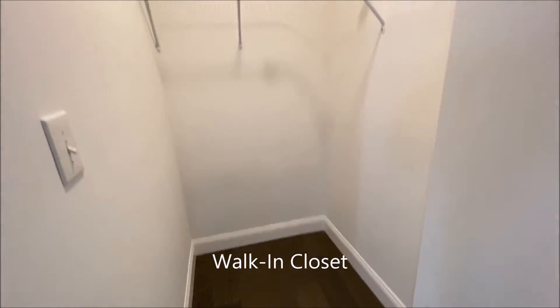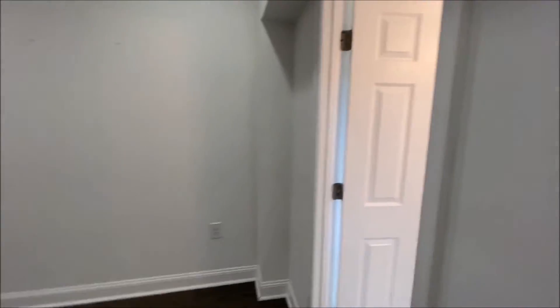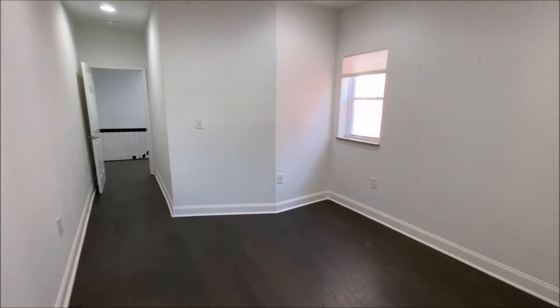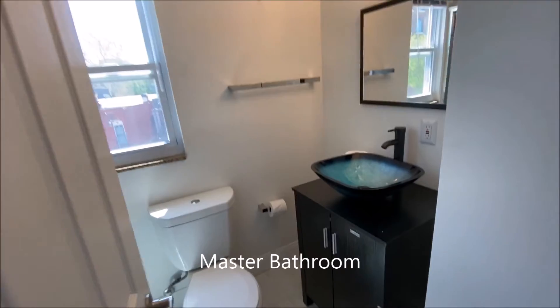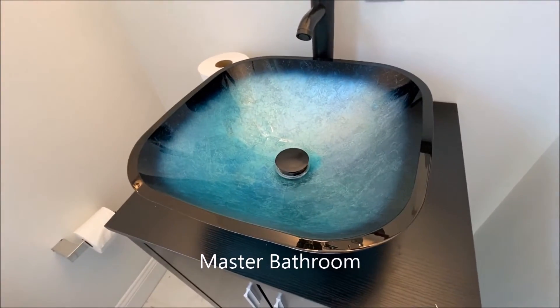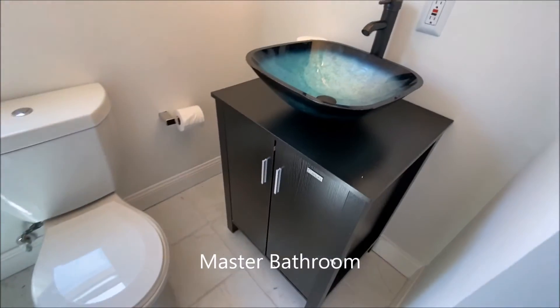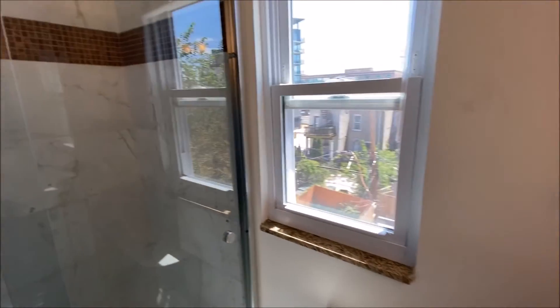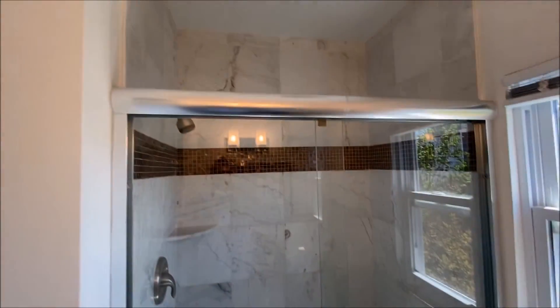Walk in — this would be the master suite. You have your own private bath here, a beautiful basin, and a beautiful shower.